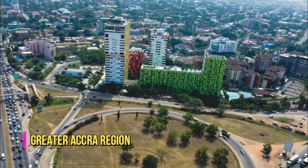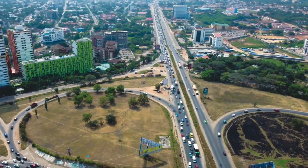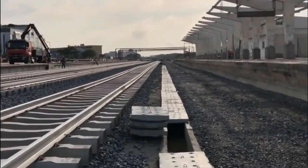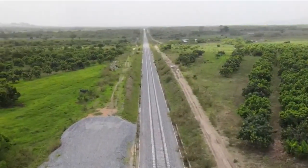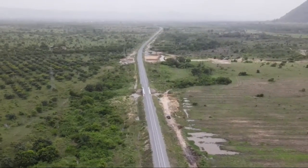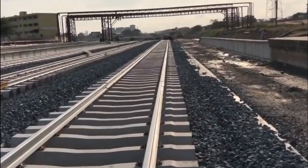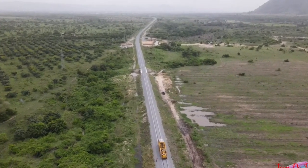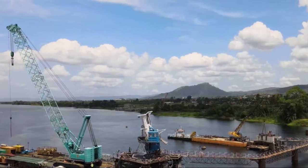Greater Accra Region. In the Greater Accra Region, there is a plethora of projects to pick from, since it is the capital of the country. But we settled on the Tema-Mpakadan Railway Project, which is currently the biggest project going on in the region, as the kick-starting of our almost-failed railway network system is dependent on the progress of this project. This project spans from Tema Port to the Tema Railway Station, and is scheduled to be completed this year, 2022. Currently, the construction is at its finishing touches.